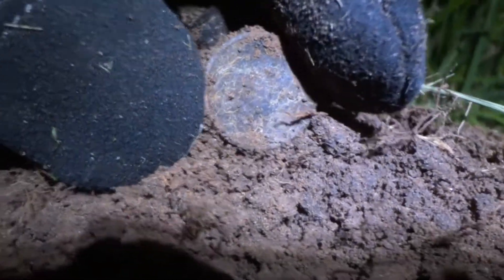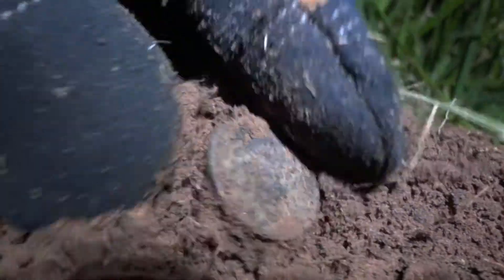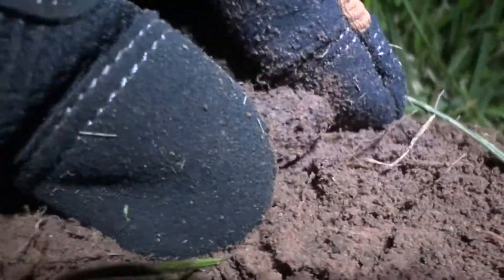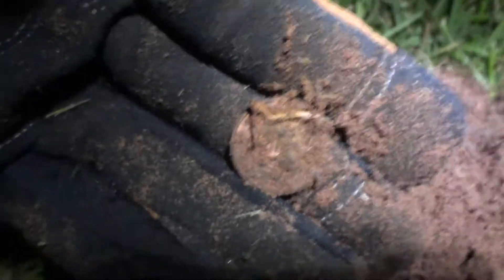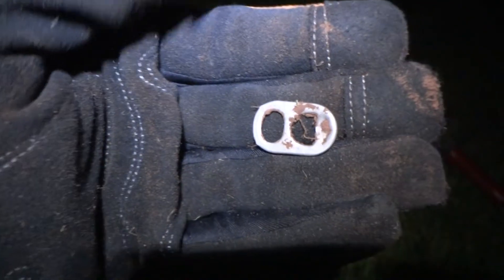That looks like a penny, I think. Penny with crap all over it. New penny.